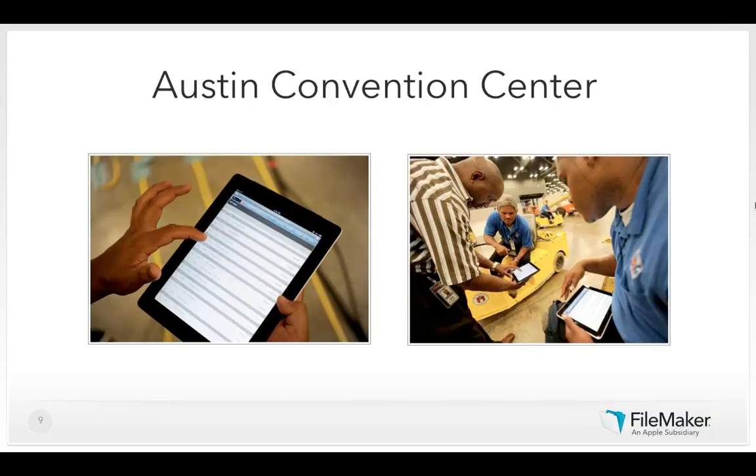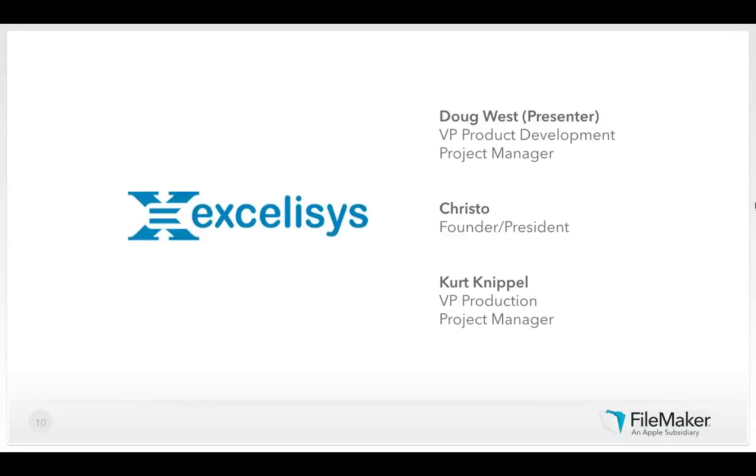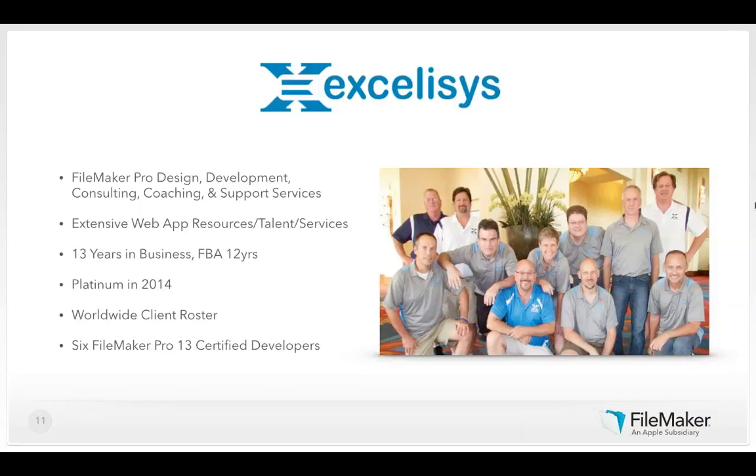Next, I'd like to introduce the team from Excel Assist. We have Doug, who will present a couple of great use cases; Christo, the founder and president of the organization; and Kurt, the VP of production and project manager. Excel Assist was founded in 2001 and incorporated in 2004. The company currently consists of five managing partners, three account managers, and ten developers — six of whom are already certified in FileMaker 13.